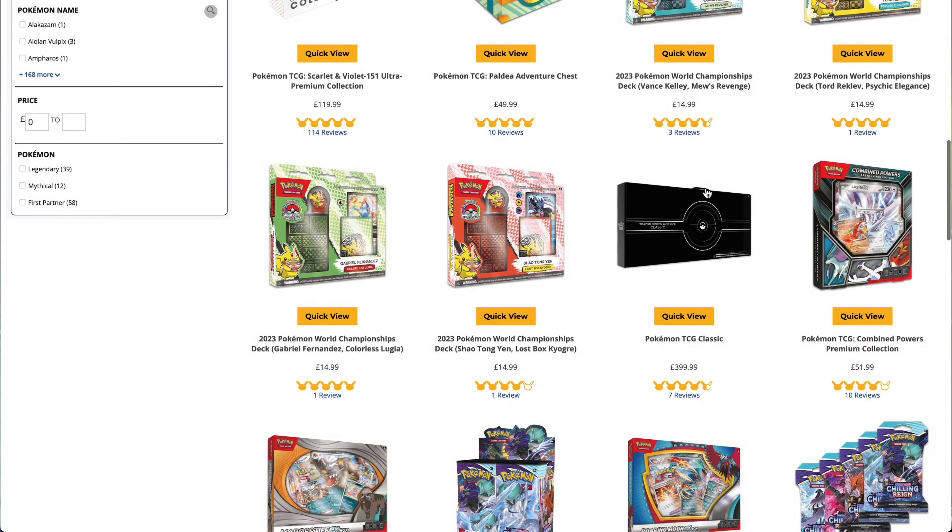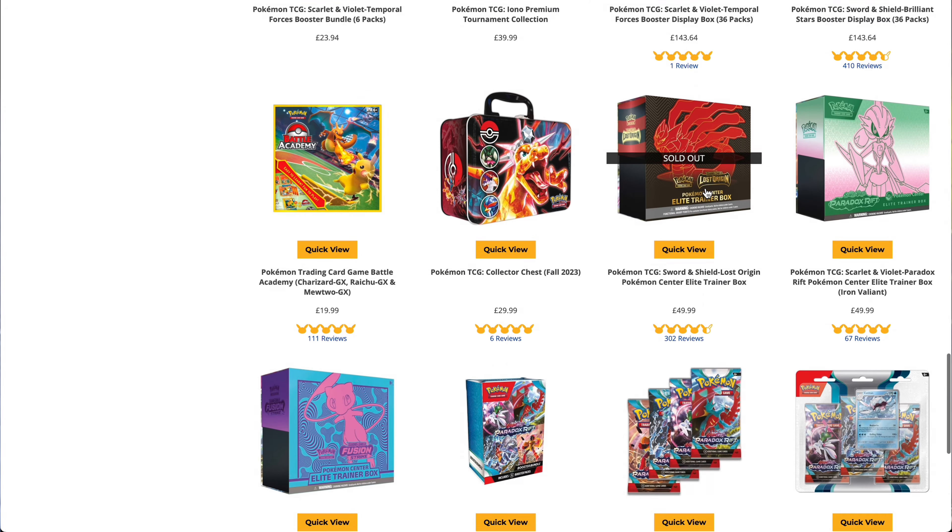Following on from research, a big thing is learning the price points of sealed product. It's so easy to overpay because you don't know what you should be paying. One of the best reference points is the Pokemon Center website — that's straight from the horse's mouth. The prices on their site are never inflated; they always sell everything at RRP, so if you can get something for that price or slightly cheaper elsewhere, you know you're not overpaying.